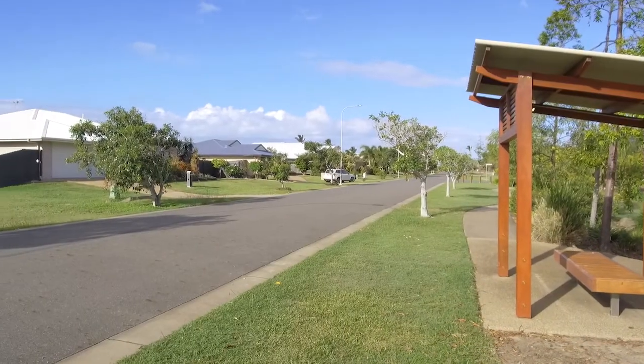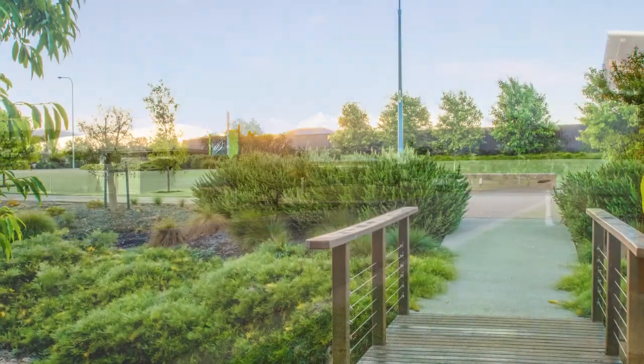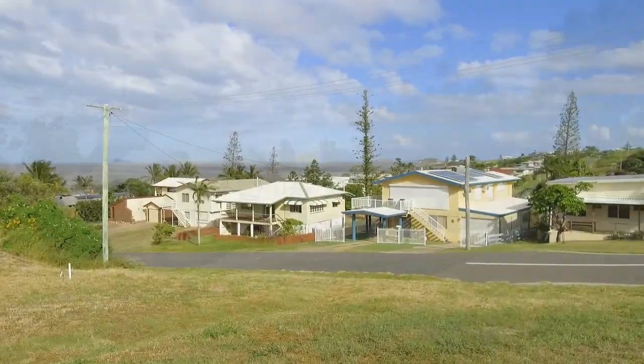I'm bringing you the June market update for Rockhampton and the Capricorn Coast. Land sales have been strong right across our region, with 10 lots of land totaling two million dollars selling and settling in Edenbrook, and three lots of land down at the coast in Zilzie.